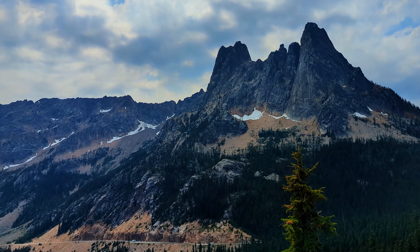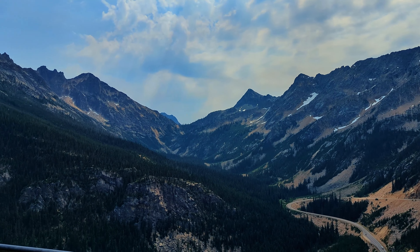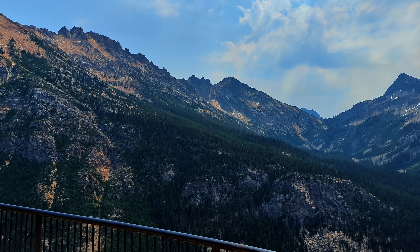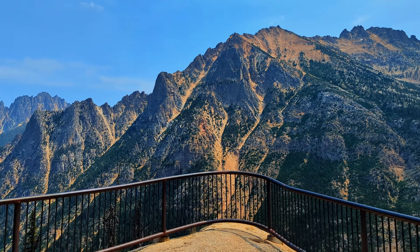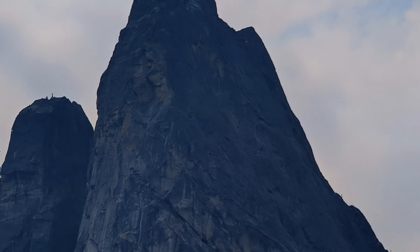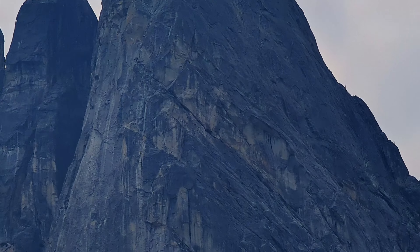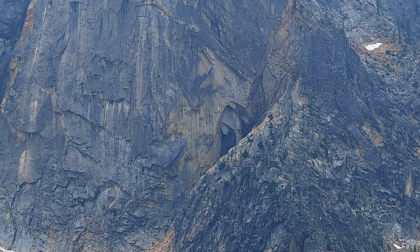This is Liberty Bell Mountain which sits at an elevation of 7,720 feet. There are 18 established climbing routes on Liberty Bell. I can't even imagine climbing up this really steep mountain.